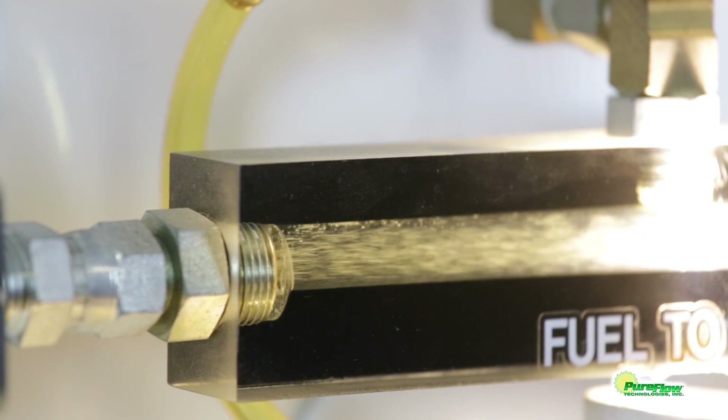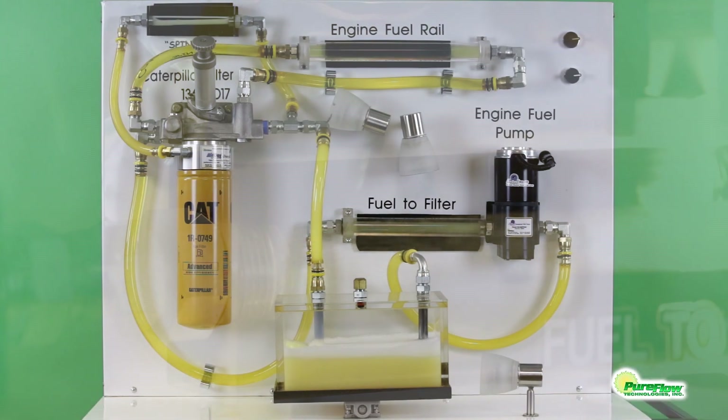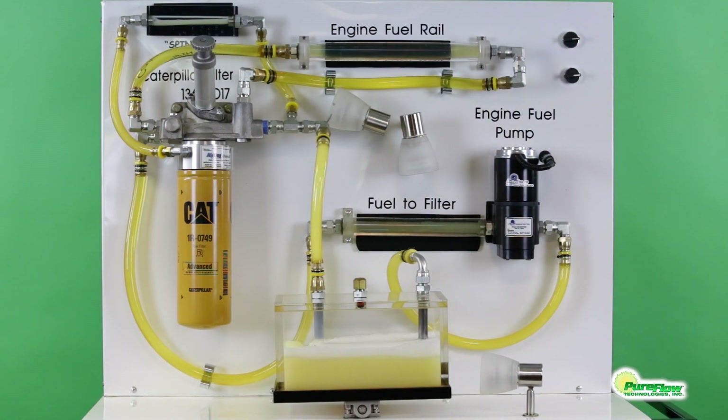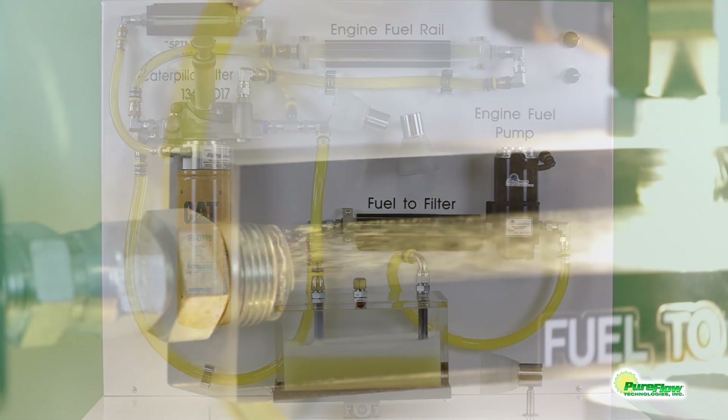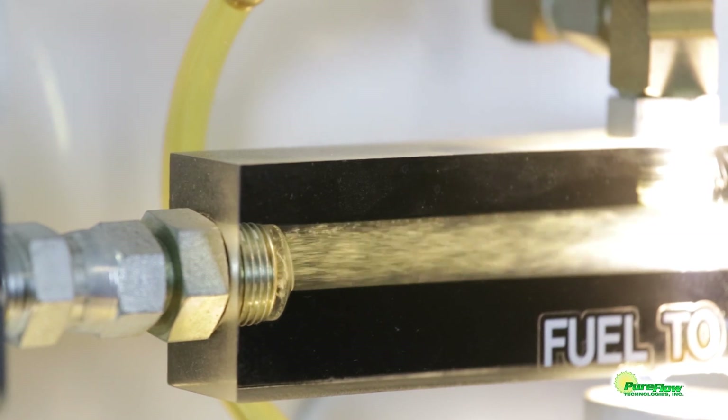Entrained air and vapor in diesel fuel derates engine performance and shortens injector life. It causes poor injector nozzle atomization that is needed for a good clean burn of the fuel. It also causes rough idle, poor throttle response, and increased emissions.